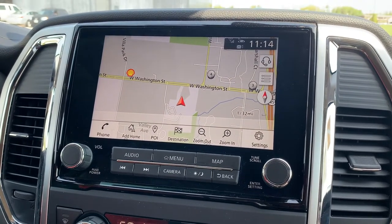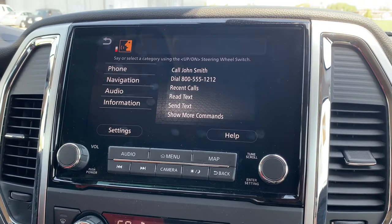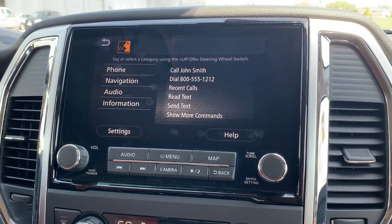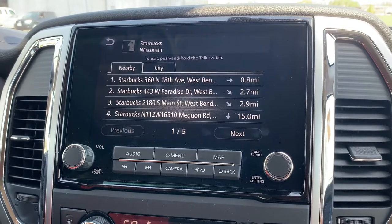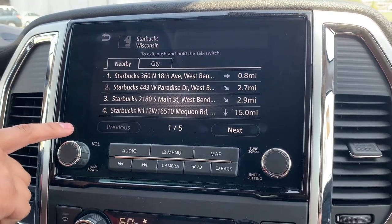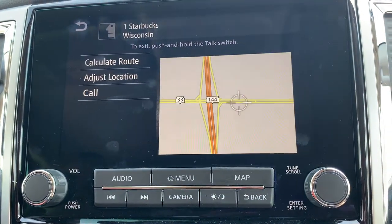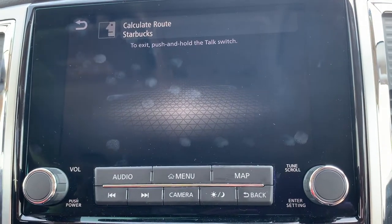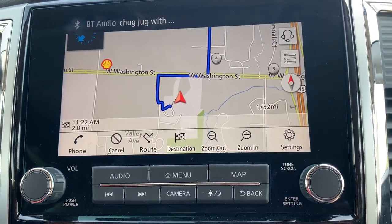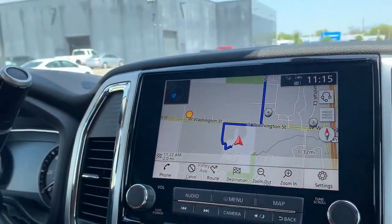If we select this again, the system says: 'Please say or select a command.' I say: 'Navigate to Starbucks.' You'll get a list of multiple options for the Starbucks location. If I select the first option and press calculate route, it now sets my satellite navigation to the closest Starbucks from me.